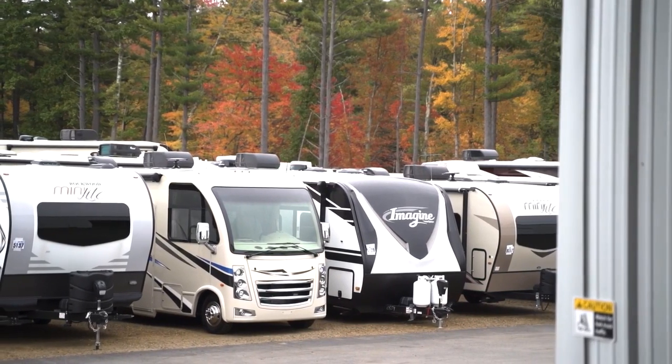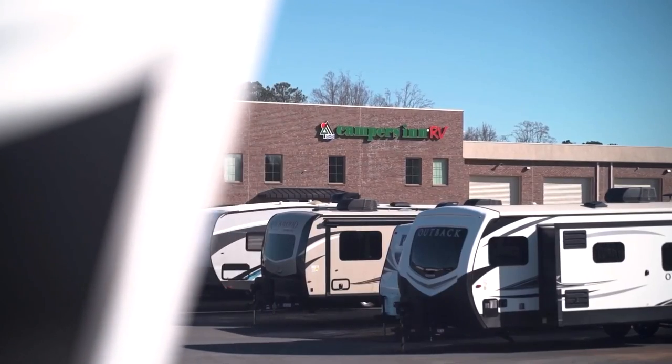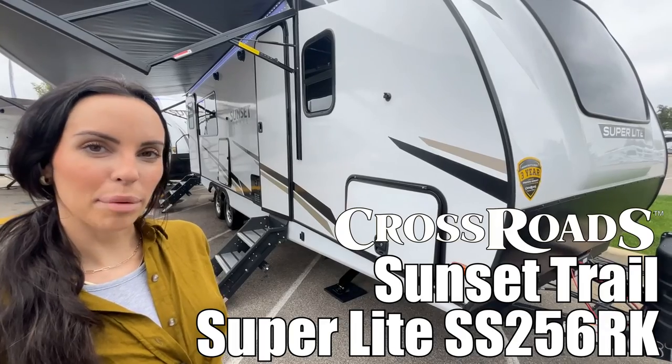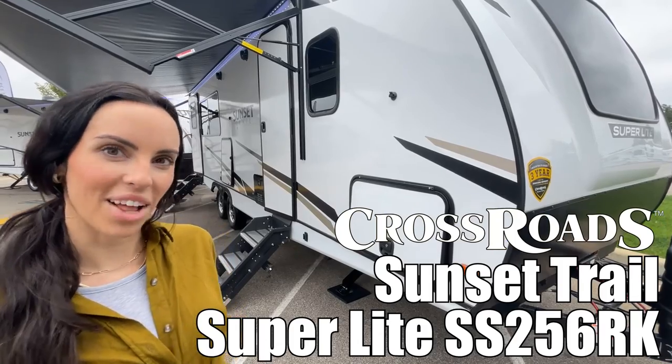Here's another great RV from America's number one family-operated RV dealer, Campers Inn RV — the RVers' trusted resource. Hi, I'm Leanna. Today I'm going to show you the Sunset Trail by Crossroads, model 256RK. Follow me.